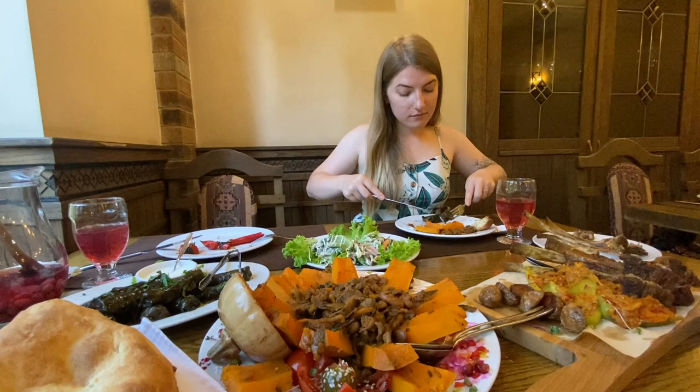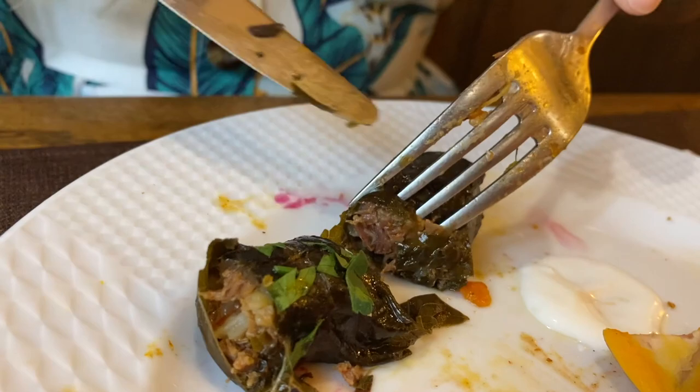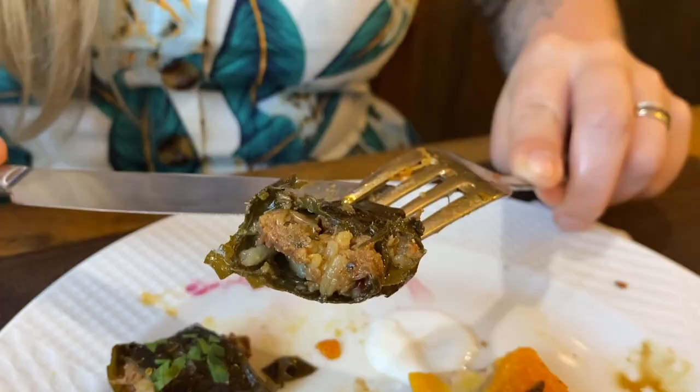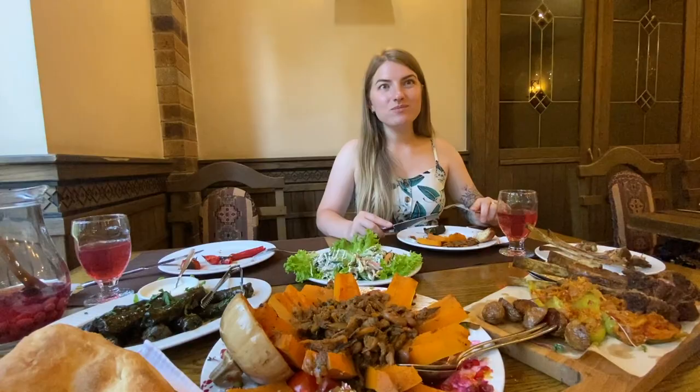Dolma is stuffed vine or cabbage leaves. We had stuffed vine leaves with meat, rice and raisins inside. The flavor and texture of everything is very gentle and you get the sourness from the vine leaf as well. I'm definitely a fan.